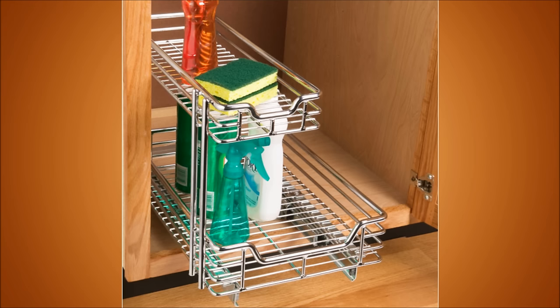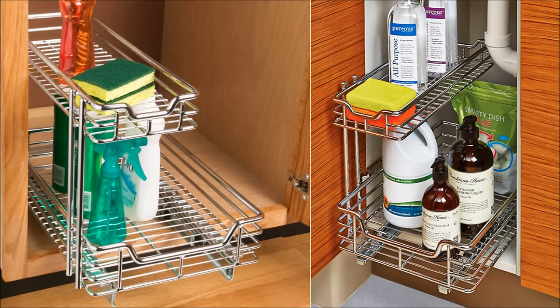14. Install pull-out drawers in your cabinets. You usually find them for your kitchen cabinets, but they work just as well in the bathroom. It's the same concept as the Lazy Susan, letting you access the depths of your cabinet without having to dig past old walls.